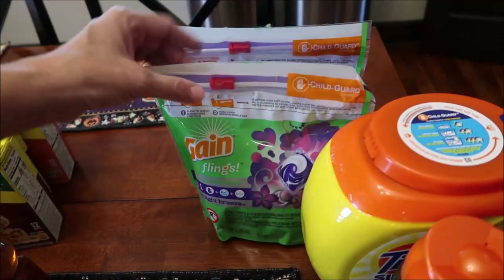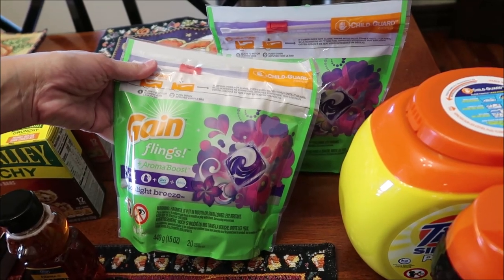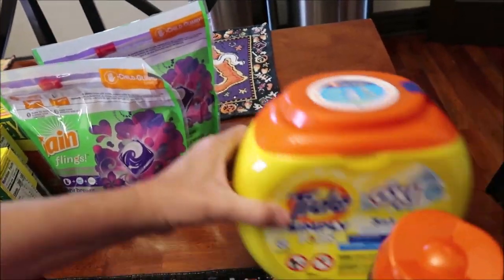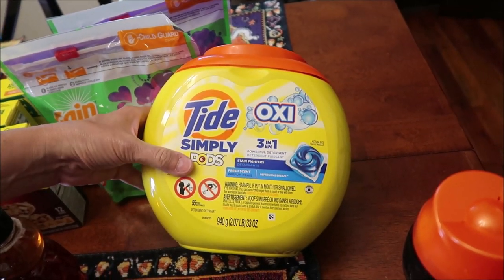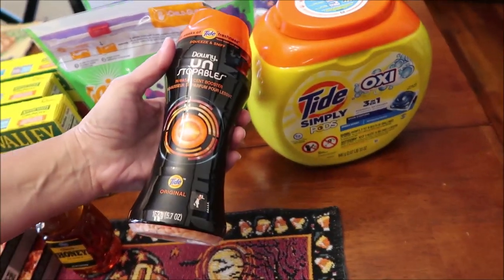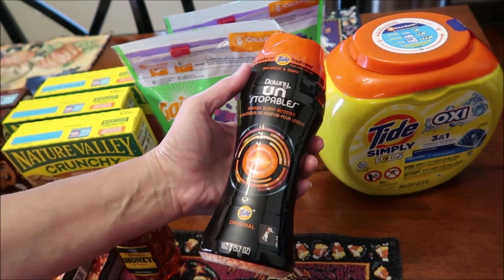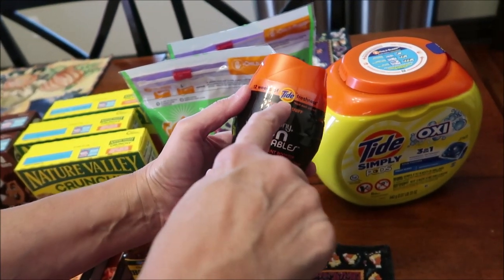I used four different coupons on these Gain Flings — I bought the Moonlight Breeze, two of those. Then I bought Tide Simply Pods with Oxy, and one Downy Unstoppables. They were on sale for three dollars and I had a coupon as well.